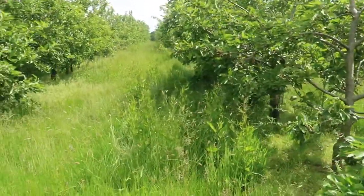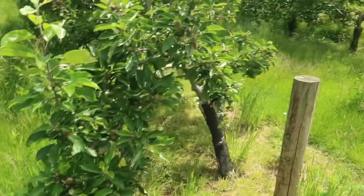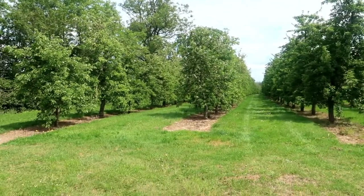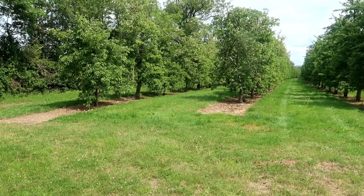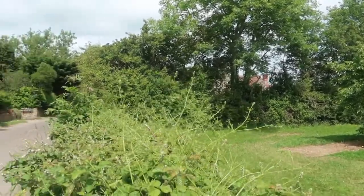Walking down between the rows — this is a lovely English orchard on a lovely English summer's day. Very peaceful. This is an orchard in Somerset.